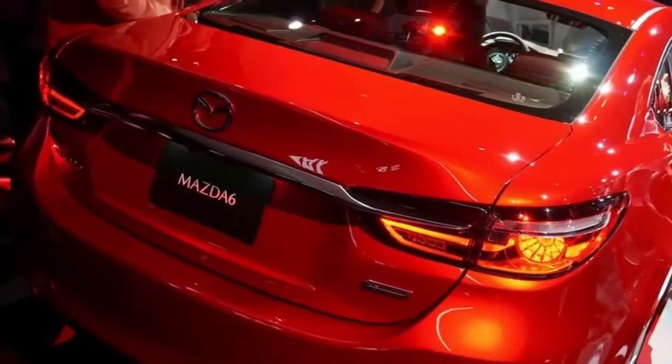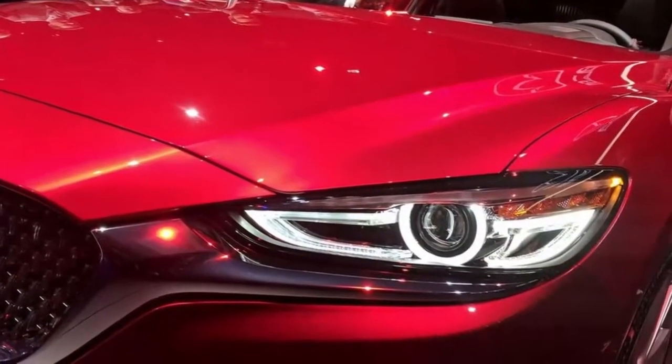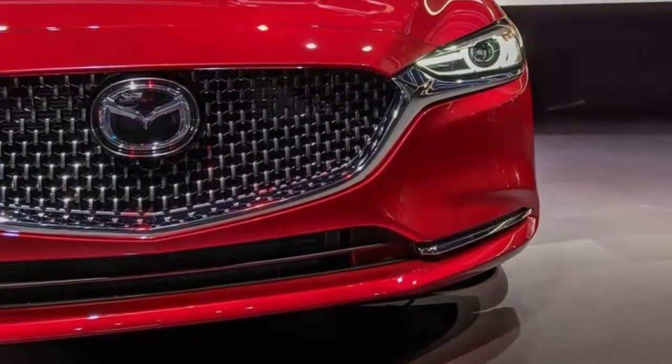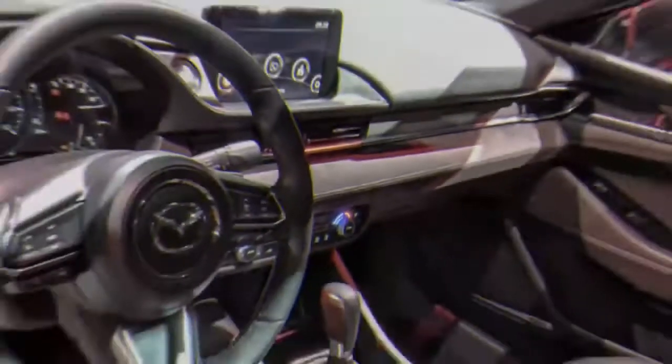Outside, the 6 hasn't changed all that much. It gets a bit of a facelift with a new headlamp treatment and revised grille, both meant to evoke the Mazda Premium classing up of its newest vehicles. And it's still redundantly named — I roll my eyes every time I have to type Mazda Mazda6, but I digress.